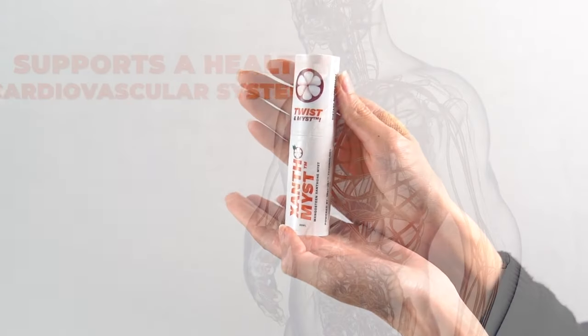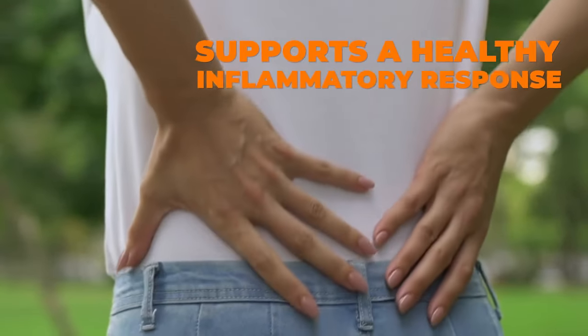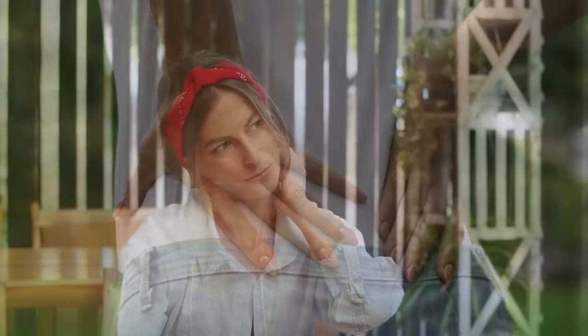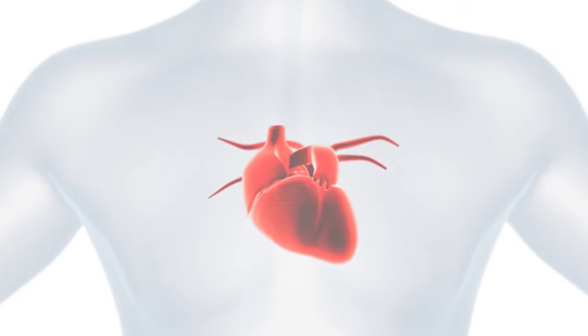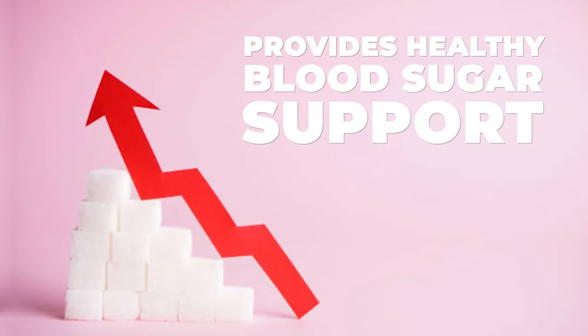Mangosteen xanthone-rich benefits include: supports a healthy cardiovascular system, supports a healthy inflammatory response — inflammation is a key driver of heart disease, the silent killer — supports a healthy immune system, provides healthy blood sugar support, just to name a few.